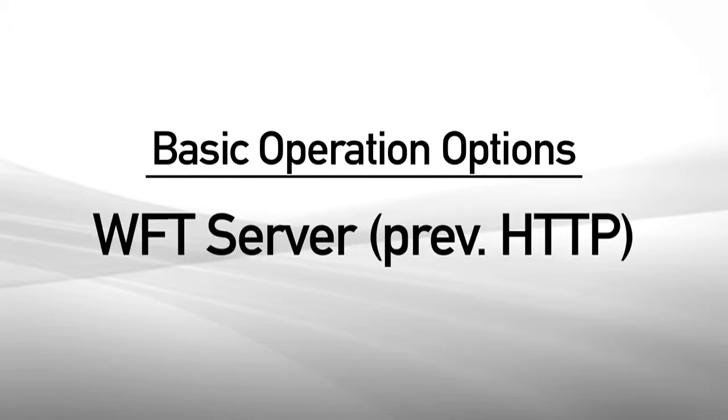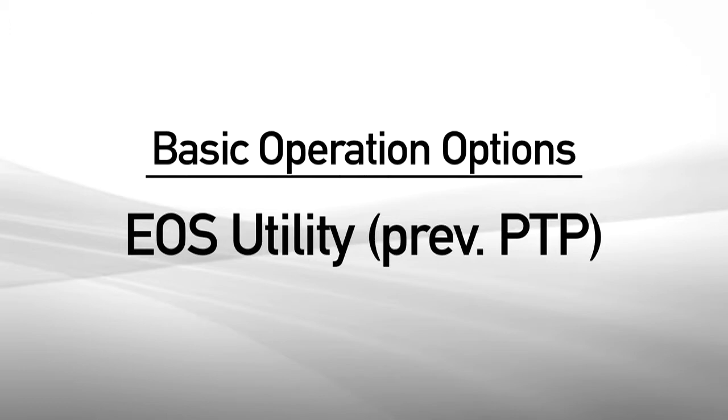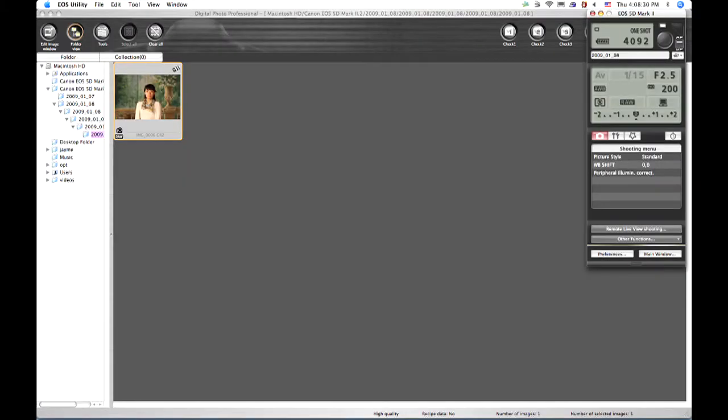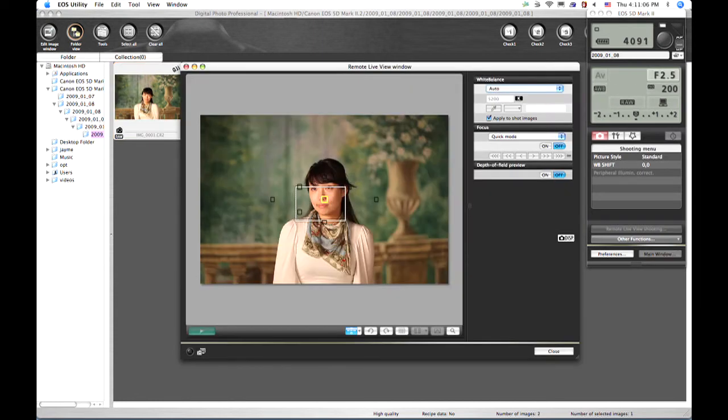WFT server operation allows the EOS 7D to be viewed and even controlled using a web browser. The new EOS utility mode provides extensive potential for wireless remote control of an EOS 7D. Wireless file transmission and tremendous new wireless capabilities make the new WFT-E5A wireless file transmitter a device worth looking into for many serious photo applications.